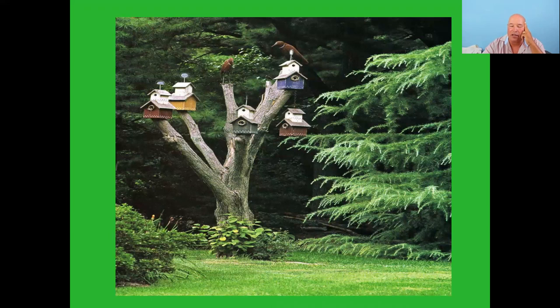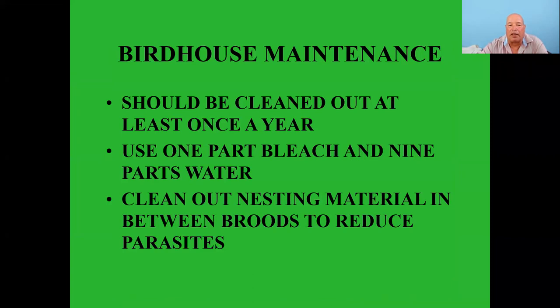Dead trees or snags are good as long as they're not in danger of falling on anyone's property, car, house, or anyone. If you can leave them up, do — they are a wonderful food source for birds and all kinds of critters. Birdhouse maintenance: should be cleaned out at least once a year — one part bleach, nine parts water — and clean out some of the nesting material between broods to help reduce parasites.